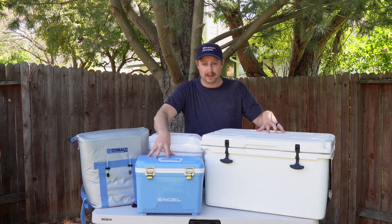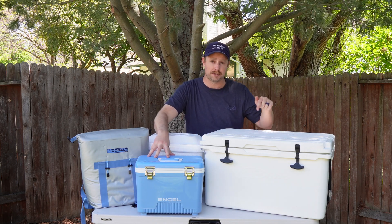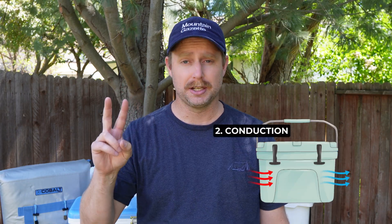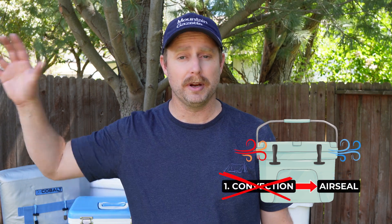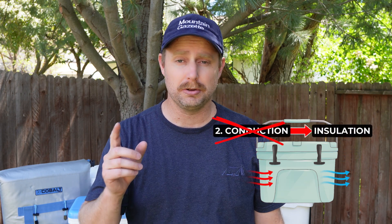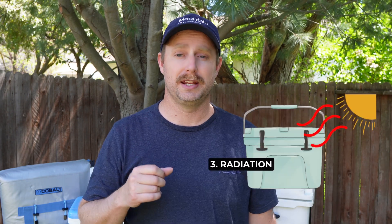Coolers are simple objects with a clear-cut job. They need to keep food and drinks cold by maintaining a colder temperature inside than it is outside. There are two main things the cooler needs to do in order to accomplish that job. Number one is block convection and keep warm air out. Number two is block conduction through the cooler itself. A good cooler does this by providing a good air seal that keeps warm air out and cold air in, and then it provides adequate insulation to slow the heat transfer through the cooler body. Most coolers are not designed to deal directly with the third form of heat transfer, radiation.